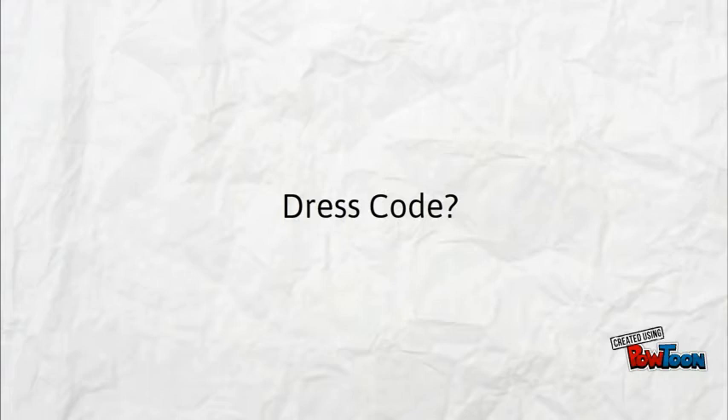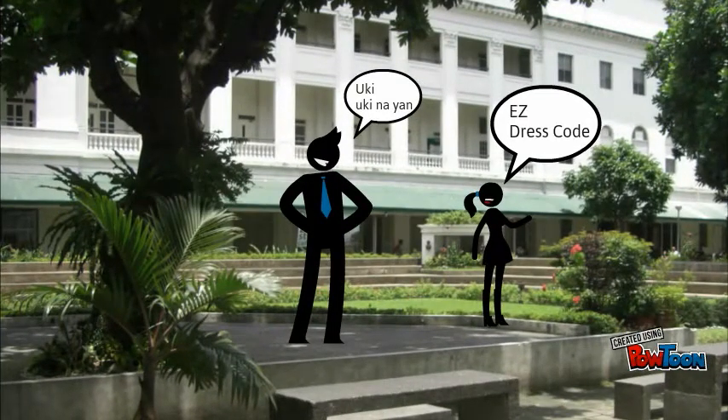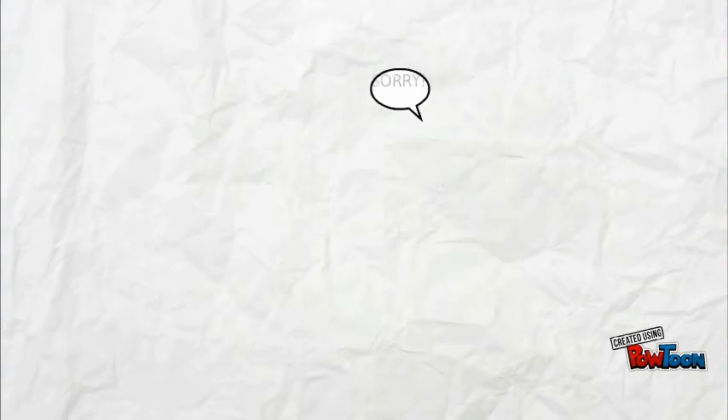Dress code is often overlooked in many universities, but here in De La Salle, it is monitored. Inspection and observation of dress code is done most commonly by guards in DLSU, but sometimes it is unavoidable that students are able to get through them despite violating the dress code. This is to be expected as guards are human after all.